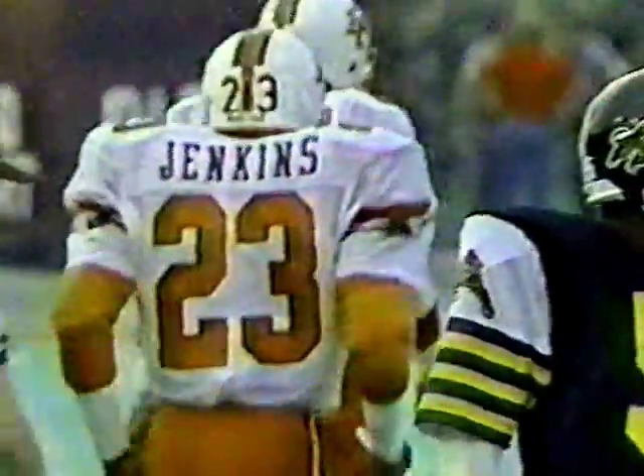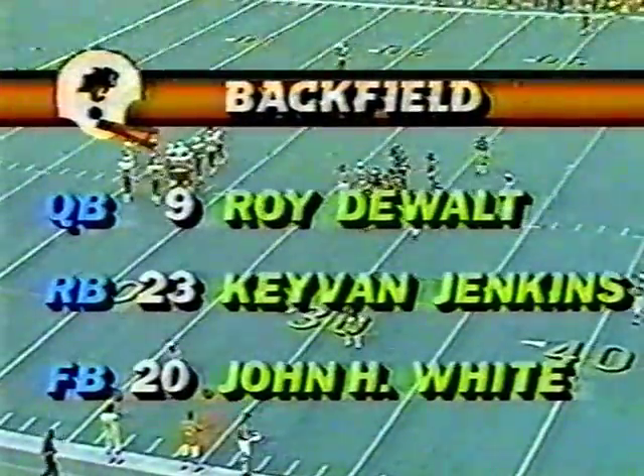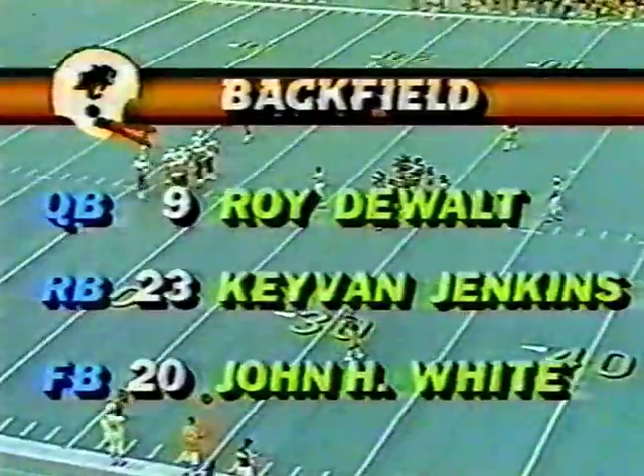There's a penalty that should be called more and is not. Calvin Adams actually tripped him, and I wish the officials would throw a flag more often on that because Keevan Jenkins was going to be around him when Adams threw his leg out — no question about it, he tripped him. I agree. Keevan comes up, and of course he scored the winning touchdown last week against Montreal.